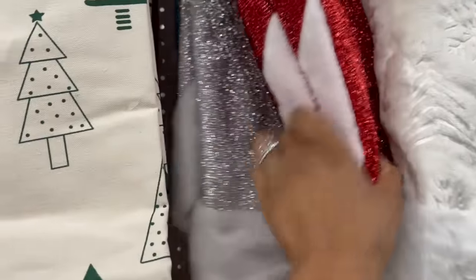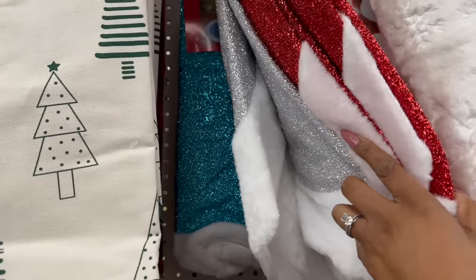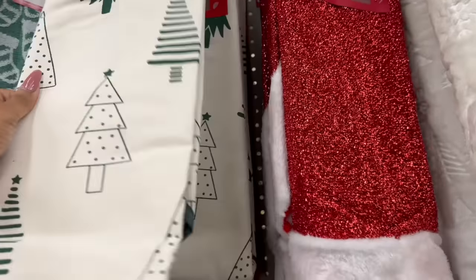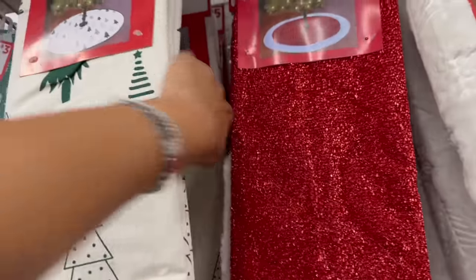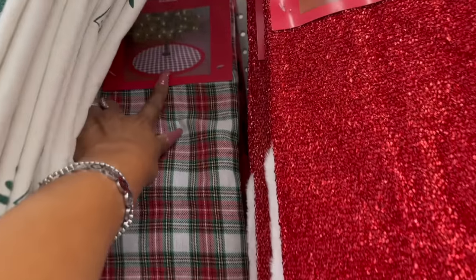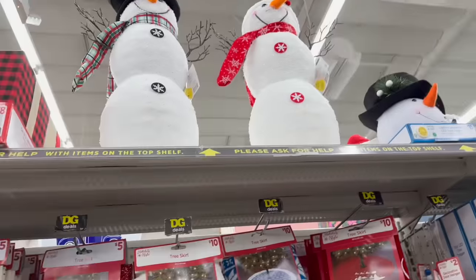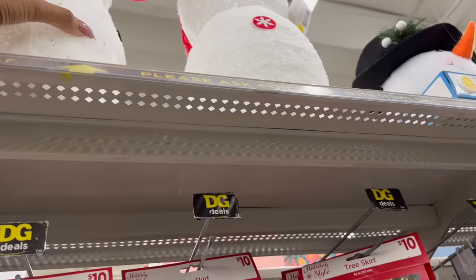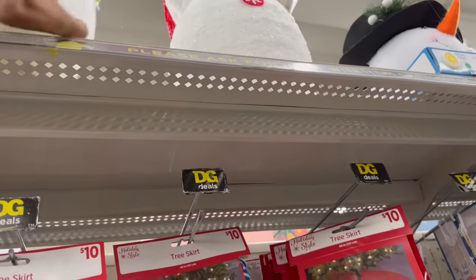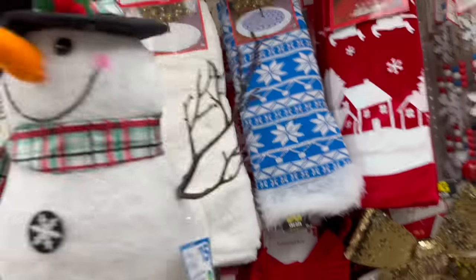They also have the red and white traditional, silver and white, and blue and white tree skirts. Then they have these tree skirts for five dollars — really pretty. And look at these snowmen! I wonder if I can grab one — I can, it's not too heavy. How cute is that? These are fifteen dollars.